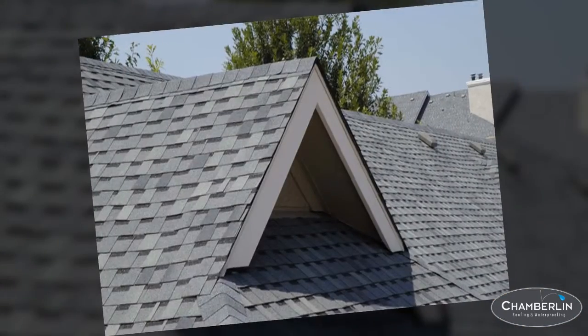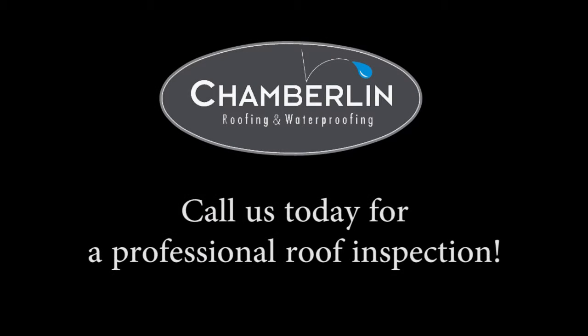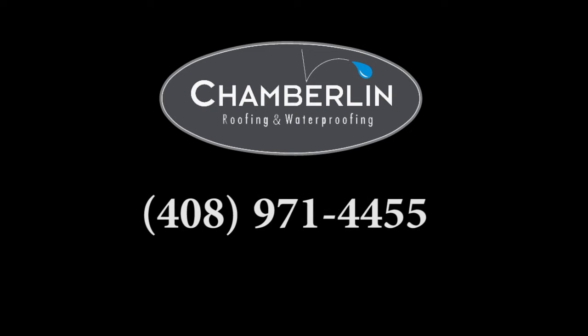Your roof is your first line of defense against expensive water damage. If you see a potential problem or want a professional roof inspection, give us a call.